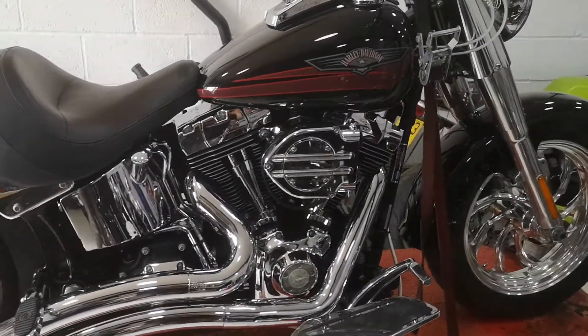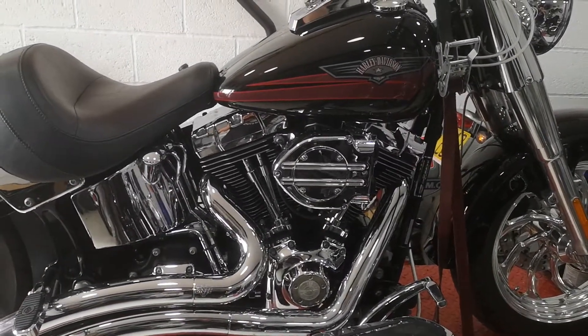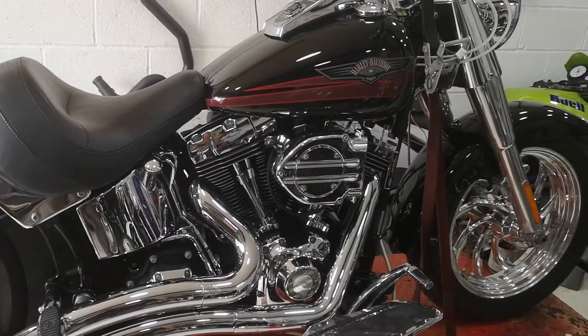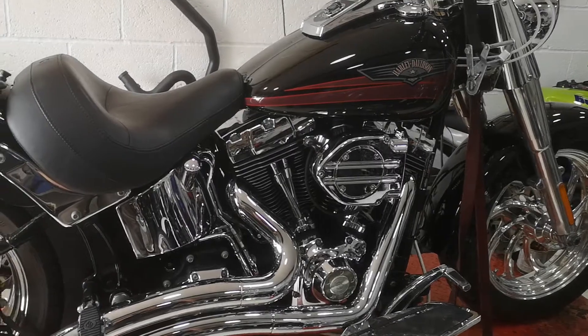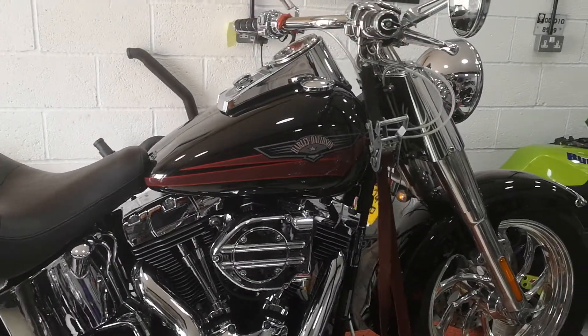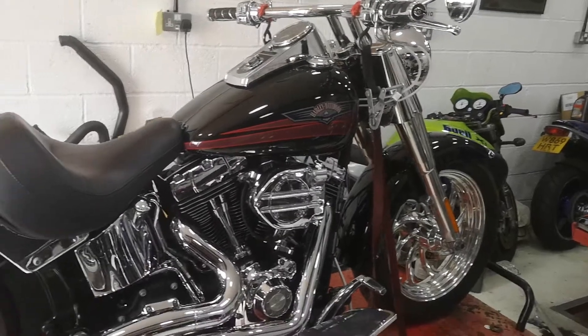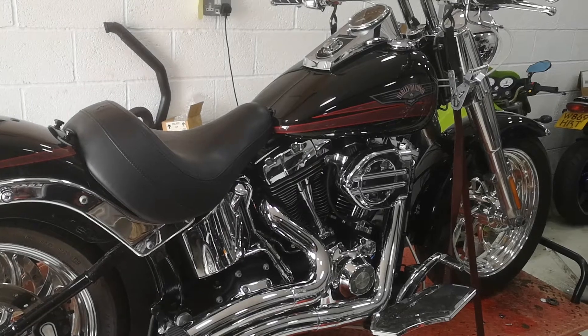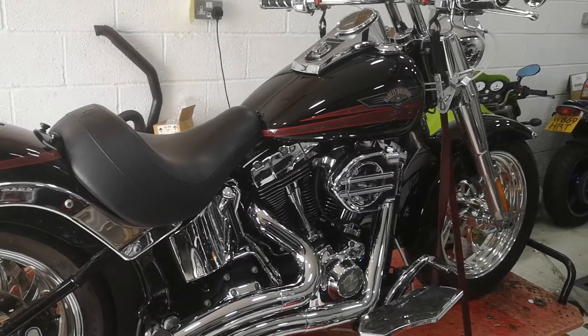What the customer has asked us to do is put a 107 S&S big bore kit on it, also a cam set, and one or two other things as well — brake pads and stuff like that. We're going to work on this today and then tomorrow I'll be taking it over to the dyno with my good friend Russ, and I'll show you a little video of it on the dyno.